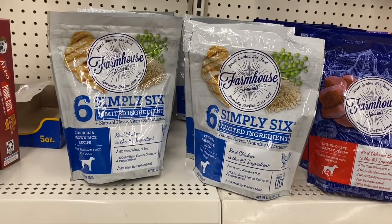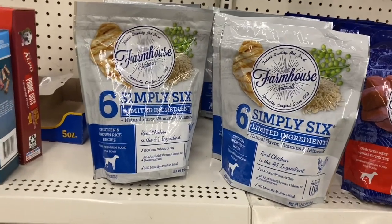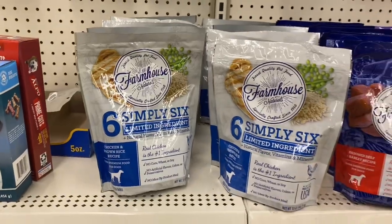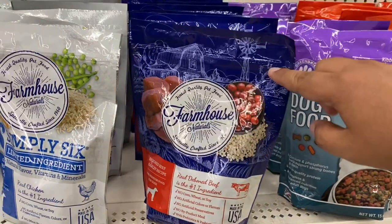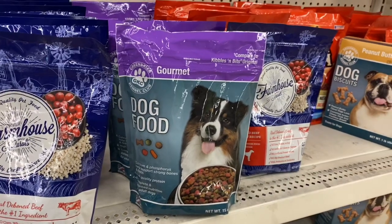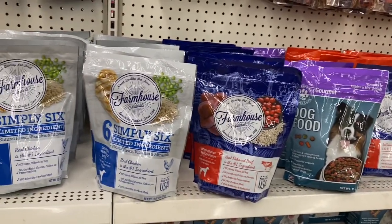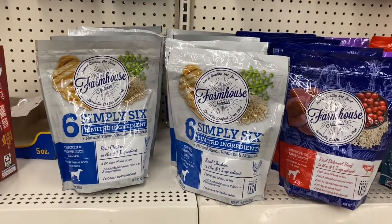I typically don't really show dog food, but these really caught my eye. It's the Farmhouse Naturals Simply Six Limited Ingredients — this looks like a really healthy brand. They have the blue version too: one is beef and the other is chicken, and they also have the dog food gourmet option. These look like really good quality, so if you have dogs, definitely check out your local Dollar Tree. For a dollar, you can't go wrong just giving it a try.